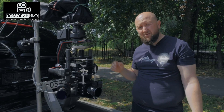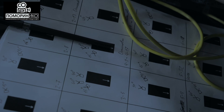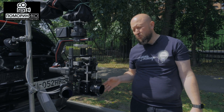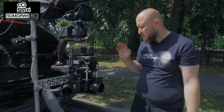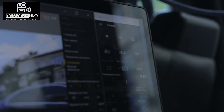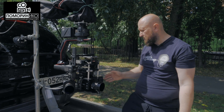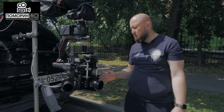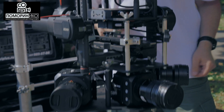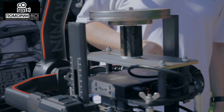Нам очень важно одновременно 4, 3 или даже, может быть, и 7 камер в некоторых конфигурациях запускать, чтобы все тайм-коды были синхронизированы, чтобы диафрагму на всех камерах можно было дистанционно управлять. Благодаря специальному приложению для этих камер и тому, что они подключаются через Ethernet, мы это можем сделать беспроблемно.